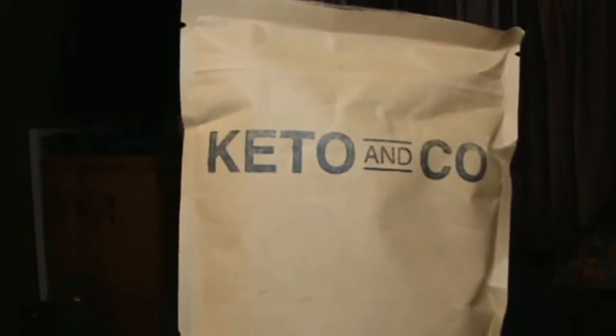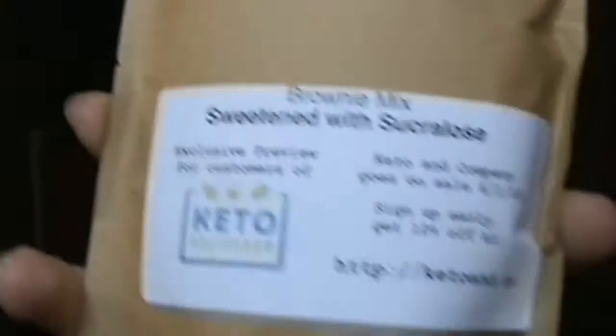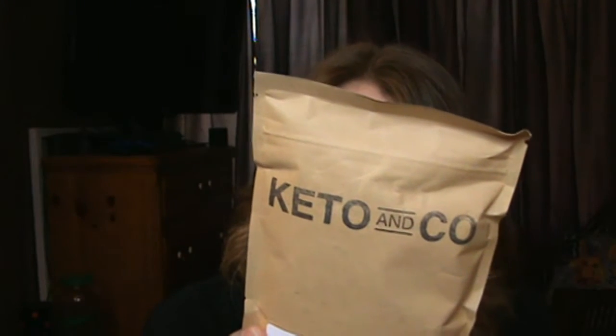The first thing I'm going to show you is another product from Keto & Co and it looks like this is brownie mix and it's sweetened with sucralose, you can see right there. I haven't really tried much of what they sent last month from Keto & Co because I'm kind of behind on trying things, but I'm always down for some brownies. This is made using almond flour and coconut flour. I'm hoping it's not a whole bunch of coconut flour because I usually find that sits heavy on my stomach, so I stay away from things that use a lot of coconut.